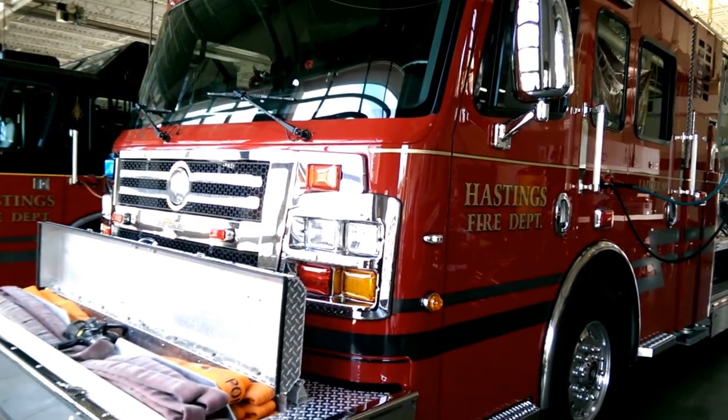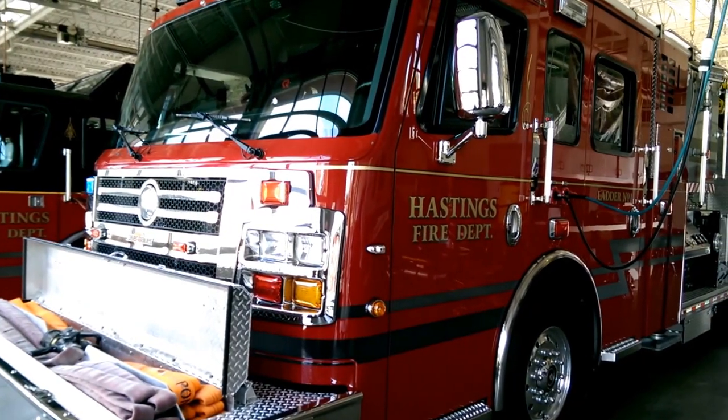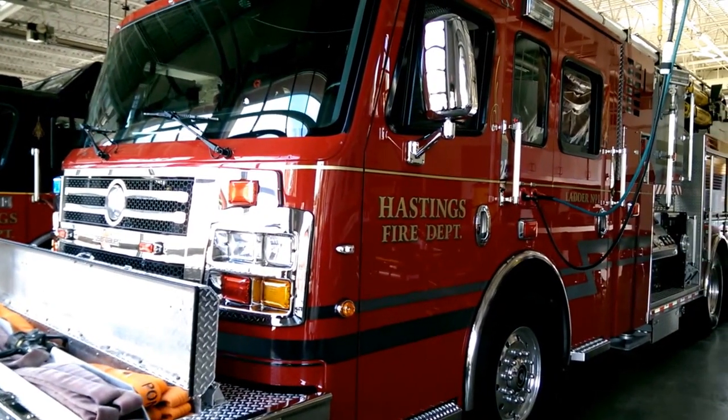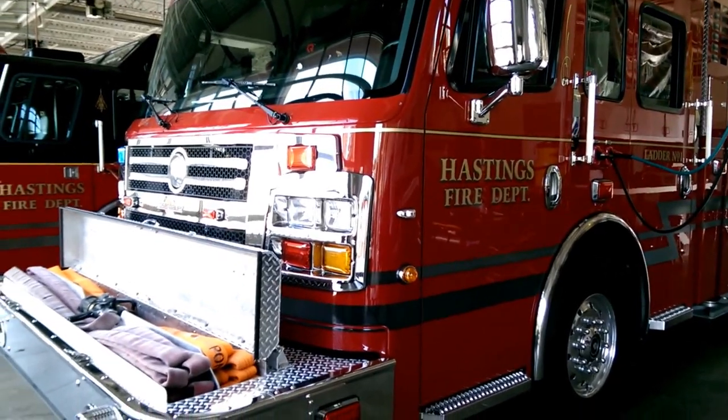Hello guys, Palooza R59 here. I have to film this fire truck — out of all the rigs I've ever seen in my lifetime, this one is top notch. I can't explain it all. I'm at the fire hall in Hastings.